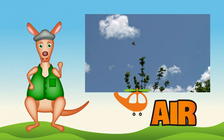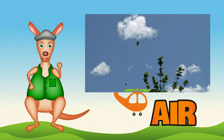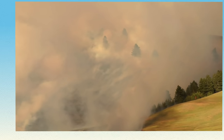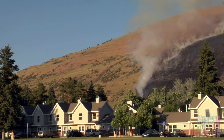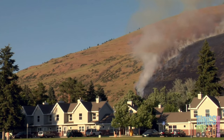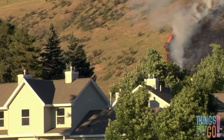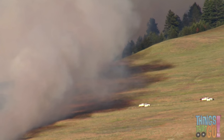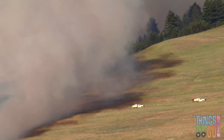G'day girls and boys. Reggie Roo here. Oh no, what's this? It looks like a dangerous forest fire. There's lots of smoke billowing from the fire and it is getting very close to the houses. Here come some fire trucks — I think they'll need help to put out the fire.